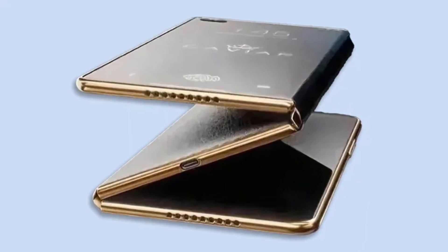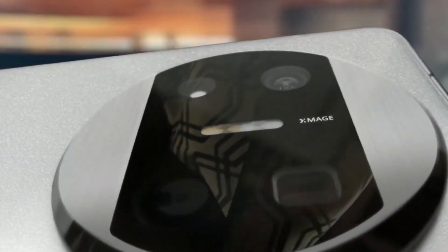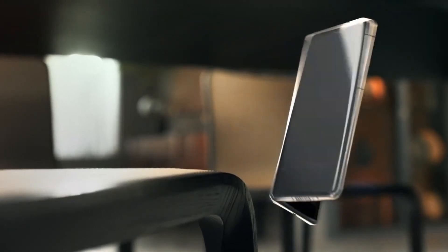So thinking about Huawei's triple-folding phone — are you as excited to see it in action? Let me know your thoughts in the comments below, and don't forget to subscribe to the channel so you won't miss any updates on this and other tech innovations. Thanks for watching, and I'll catch you in the next video. Take care.